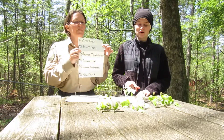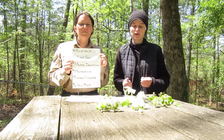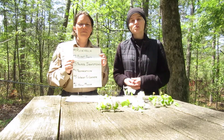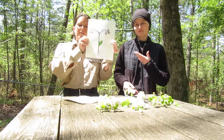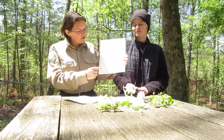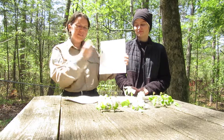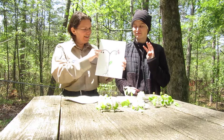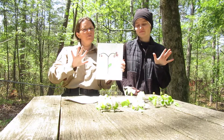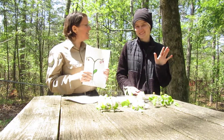Number two: plant parts. You need to know the different parts of the plants because different parts will affect you differently. Our five main parts of the plant — our drawing here shows us the roots, the stem, the leaves, the flower, and the berries or fruit, and seeds.